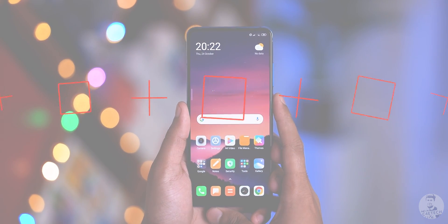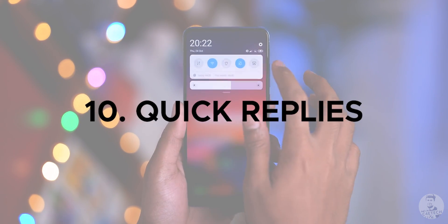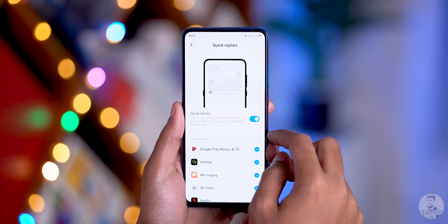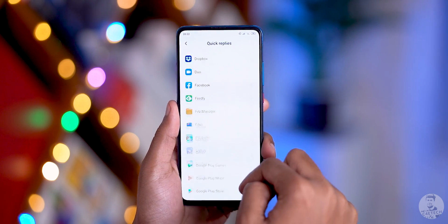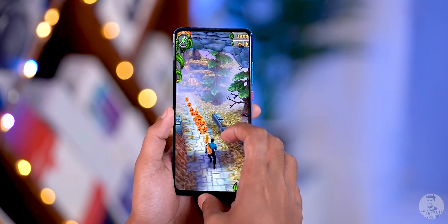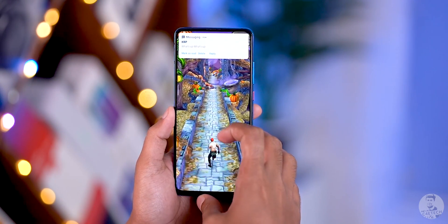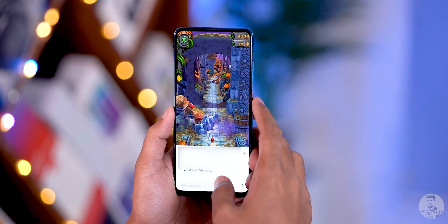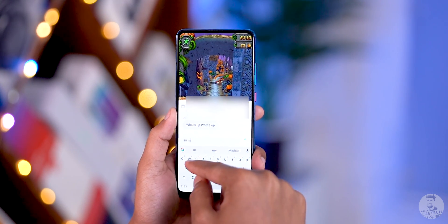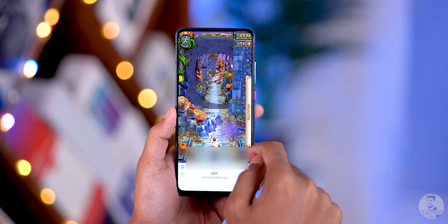Number ten: quick replies. MIUI now comes with quick replies, hidden under Settings > Special Features. When active, any message from WhatsApp or an instant messenger pops up in a small floating window on top of whatever app you're using, making it easy to quickly reply without leaving your current app.